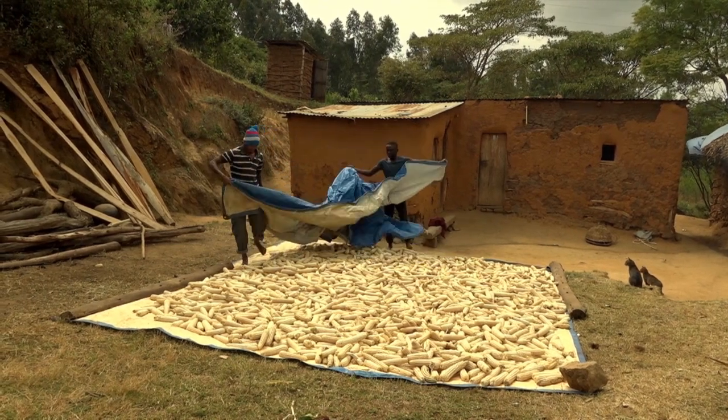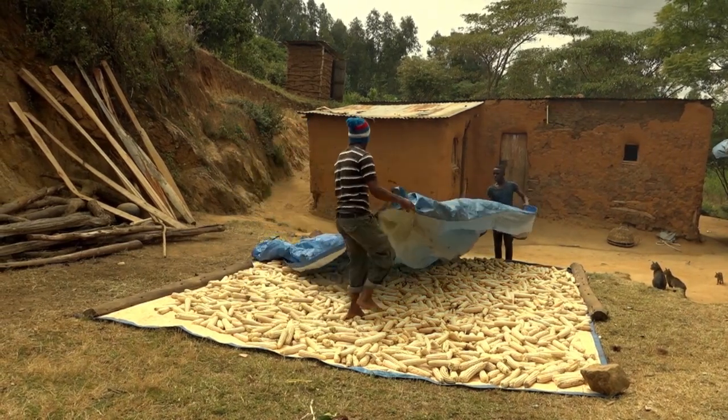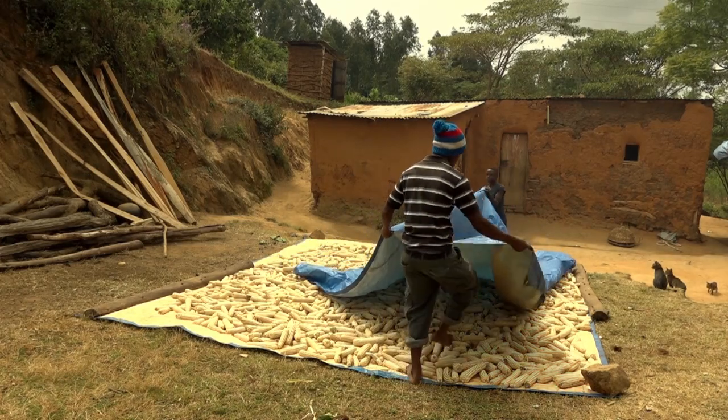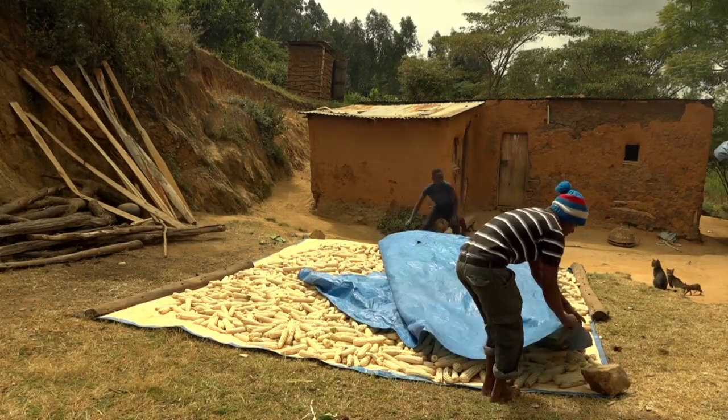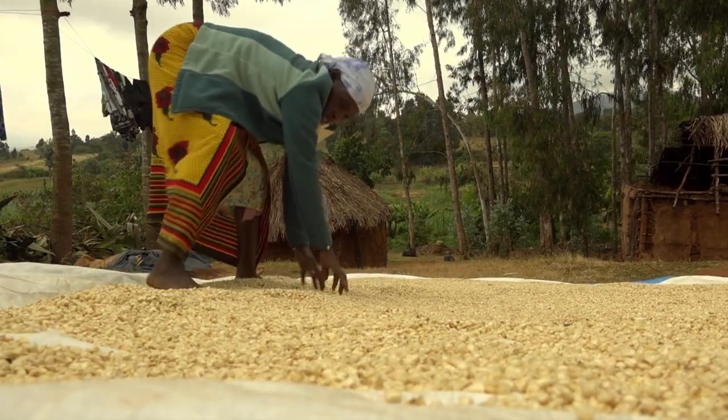Always dry your maize ears off the ground, protected from the rain and moisture during the night. Broken grains easily absorb moisture and cause aflatoxin, so only shell maize that is fully dried.